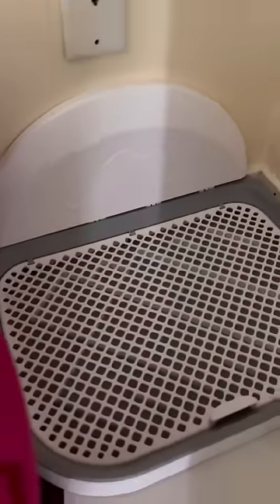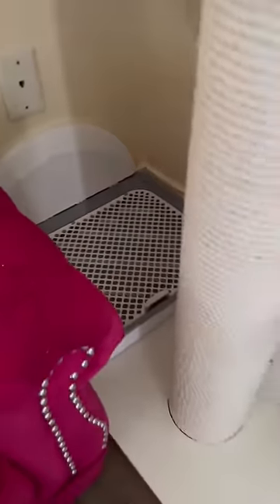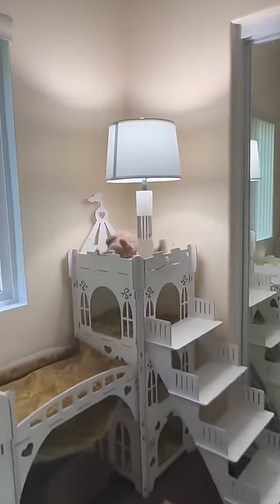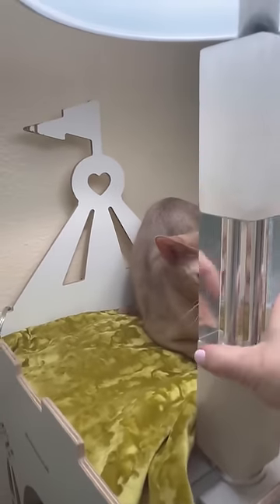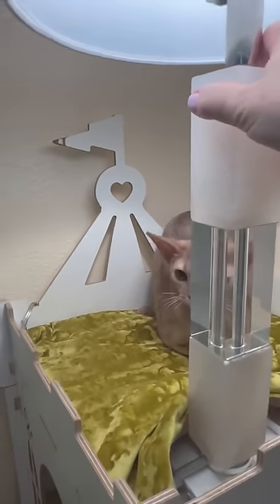We also have a regular toilet and two toilets without sand. It's amazing to have them because you don't have to change the sand if your cat likes to use this kind. The lamp is attached very tightly to make sure it's not falling down, because cats jump.